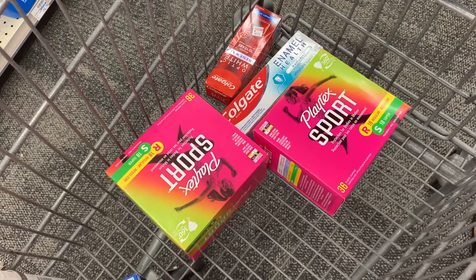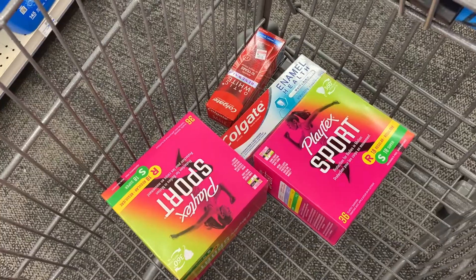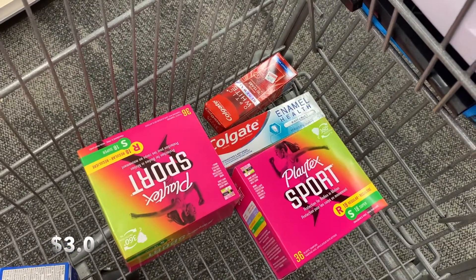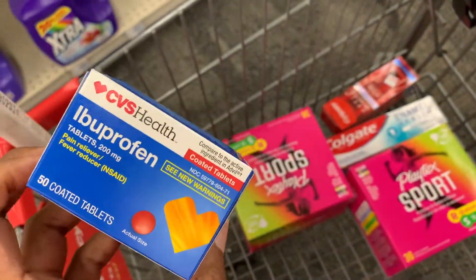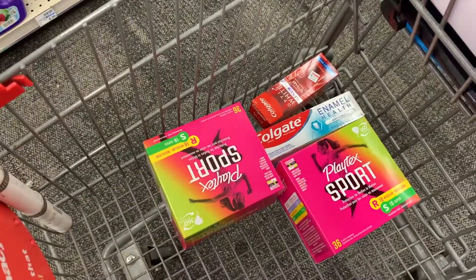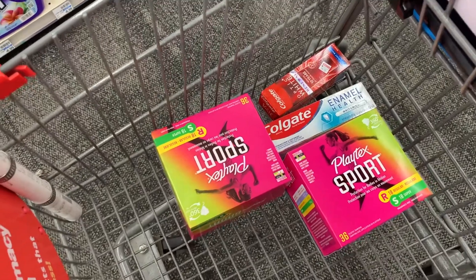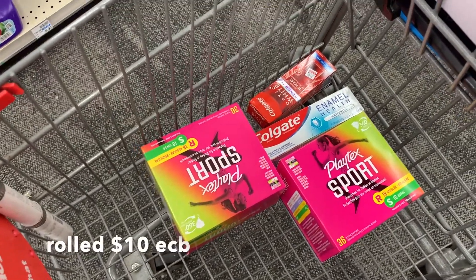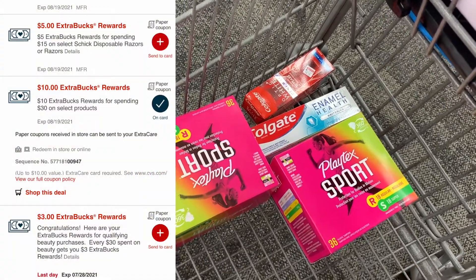After coupons we're at $13.01 right now, and we should be left to pay $3.01 for all four of these items. Let's go ahead and check out. I'm going to buy this separately just to make sure everything comes off and doesn't interfere with my transaction. I think this is everything I'm going to get today — I don't see anything else I like. I was trying to come up with a spend-to-get-$10 deal but I don't think that's going to happen.